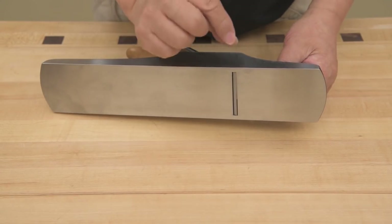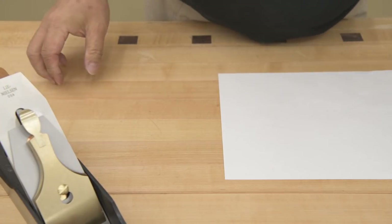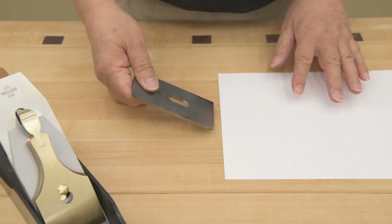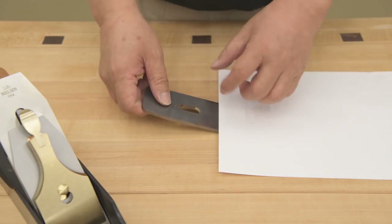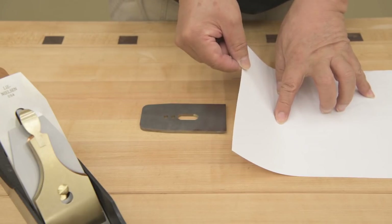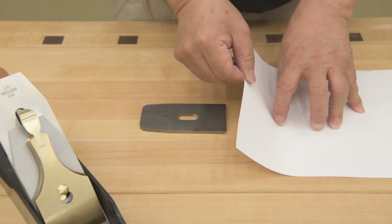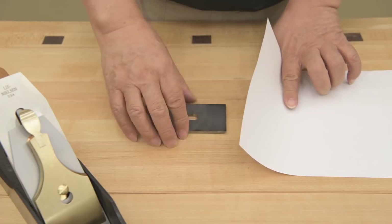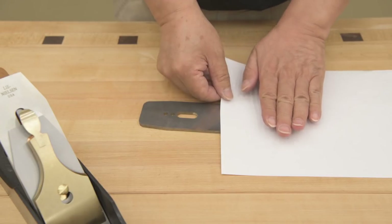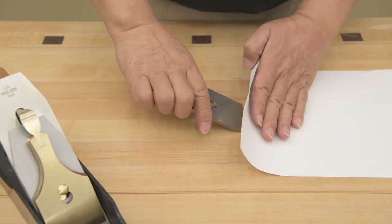The reason I want the throat to be really small — about 30 thousandths of an inch — is because of how the shaving comes through. The chip breaker lifts the shaving up, and all the fibers want to hang on to each other, so they're pulling up together. If the throat is way open, the fiber lifts way up and the blade doesn't have a chance to cut it cleanly. If the mouth is closer, it keeps the fibers down so the blade has a chance to cut before they lift up. That's why I want the throat as close as possible.